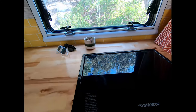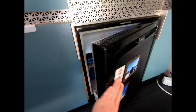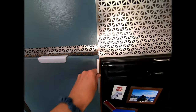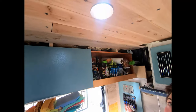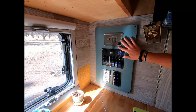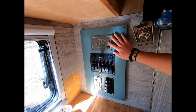Down here we have our propane Dometic stove and our Dometic mini fridge. We have two storage drawers and two storage cabinets for food, pots, pans, that sort of thing. Here is our switchboard panel — it controls our lights. You might recognize it from a boat-type switch panel. We also have our inverter and some outlets where we can charge our phones. It also controls exterior lights, heating, and cooling.